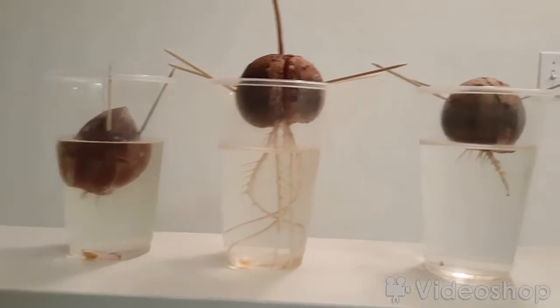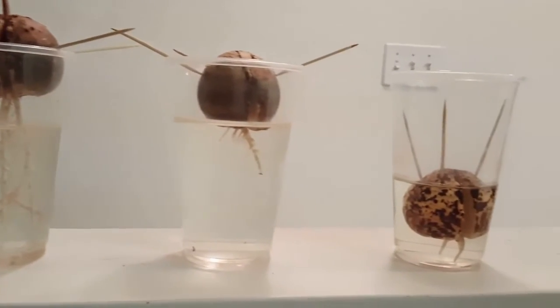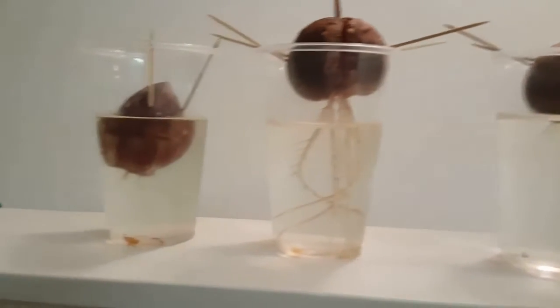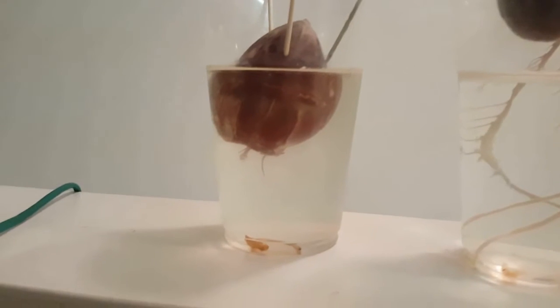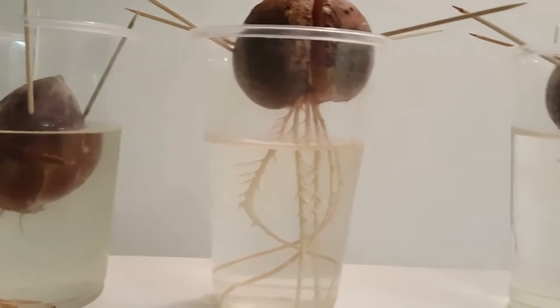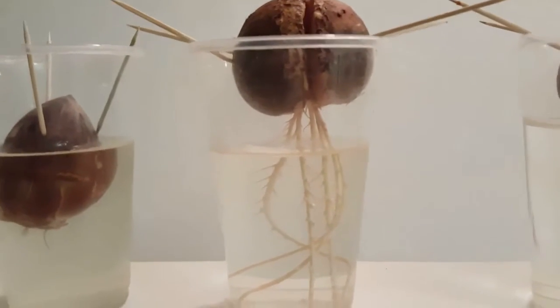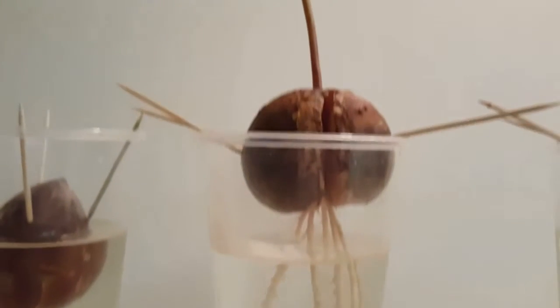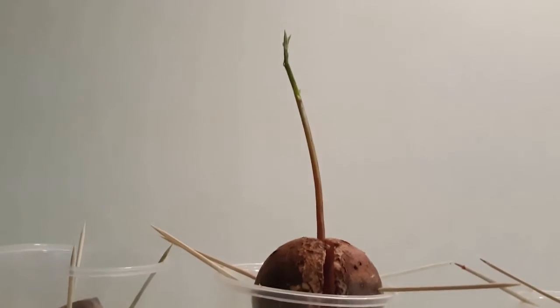Hello YouTube, this is Abita Gardener doing a quick update on my avocado seeds. As you can see, we added another seed that's already producing roots. Here's the first seed to produce roots, and as you can see it's doing well — we actually have a plant growing from it.